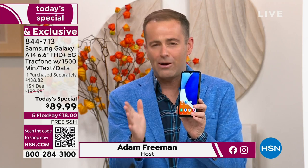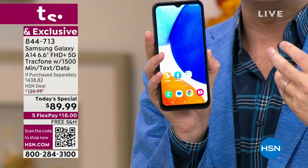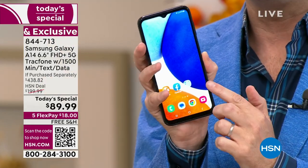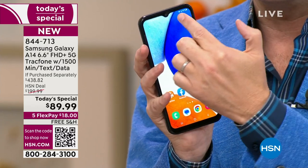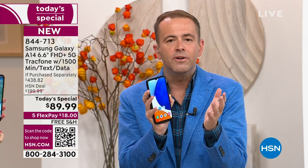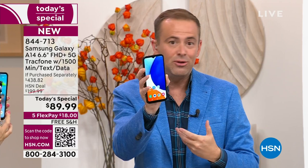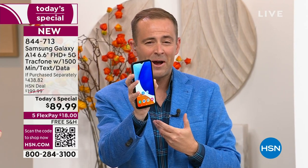You've got a phone to be proud of. This is the A14. There is no signature, no lease, no contract. This is your phone to own. Maybe you've got a phone that's cracked down the middle and you're fed up with it but you don't want to spend a thousand dollars on a phone. This is a year's worth of service — 1,500 minutes to talk, 1,500 texts, and 1,500 megabytes of data — valued at $125, included in this package.